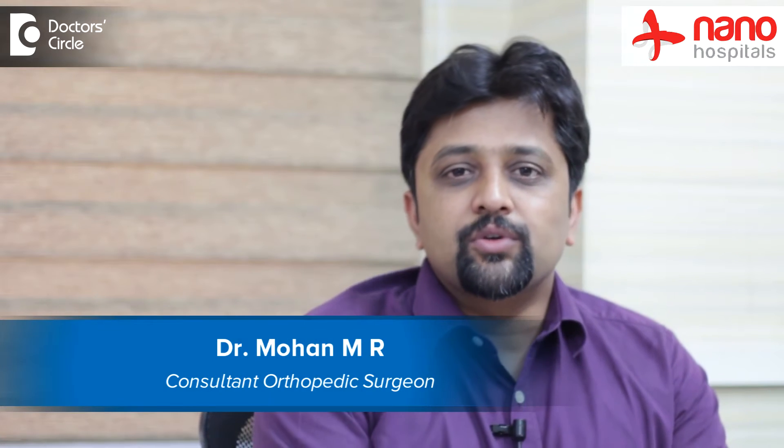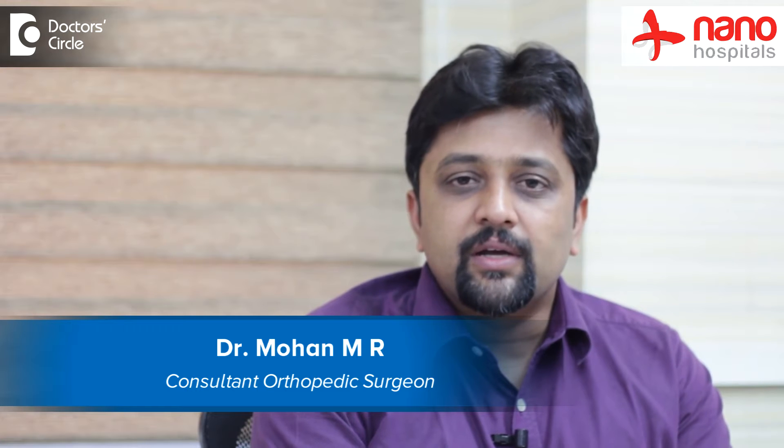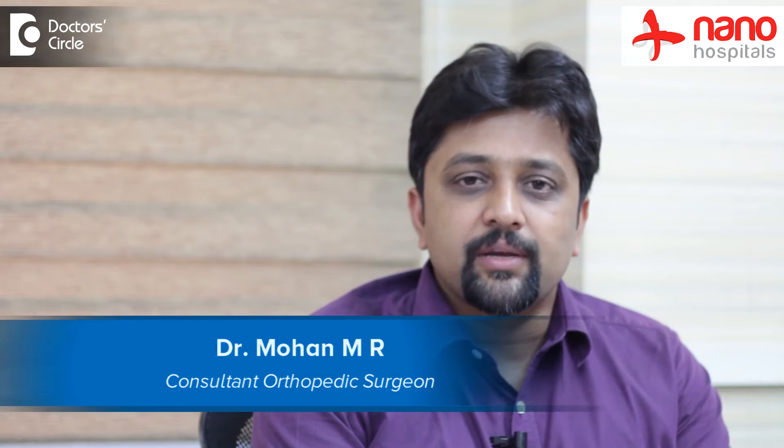Hi everyone, this is Dr. Mohanemar, Consultant Orthopedic and Chief Reconstructive Surgeon and also Chief Medical Director at Nano Hospitals, Arikare, Bangalore.